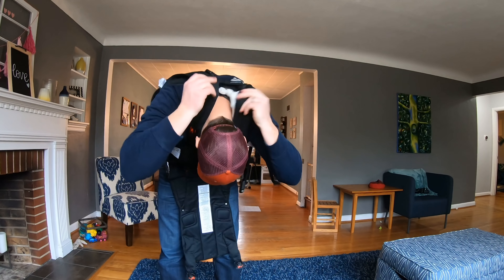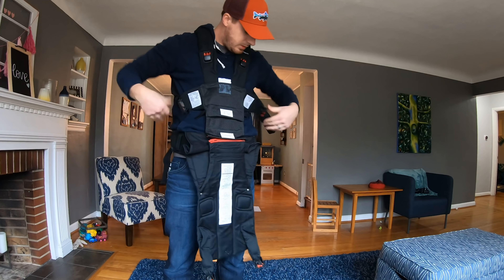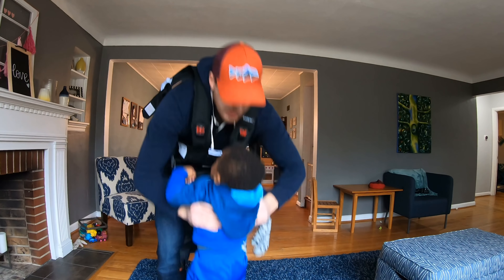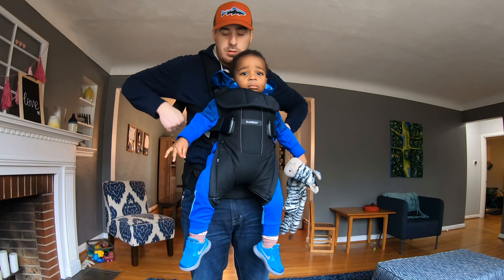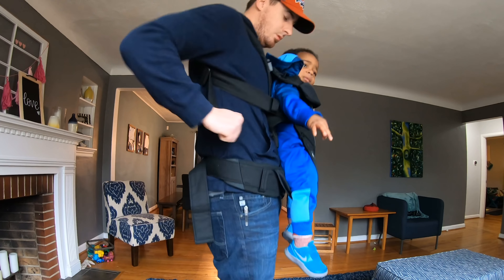It also has what I call a segregated strap mechanism, meaning you strap yourself into the carrier, do all your adjustments, and then grab your baby, strap them in, and then do their adjustments.